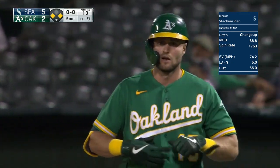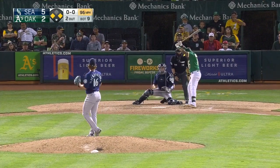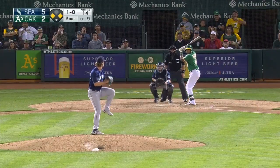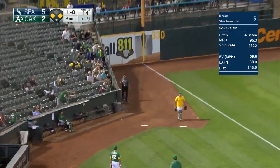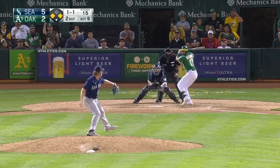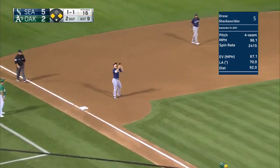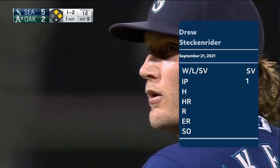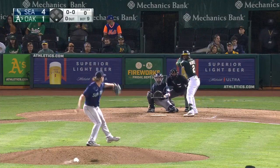Canada has taken off the bases. This one lofted toward the A's bullpen — foul. A little pop-up and this may do it and it will. Steckenreiter will face Marte, Olsen, and Lowry — the heart of the order.